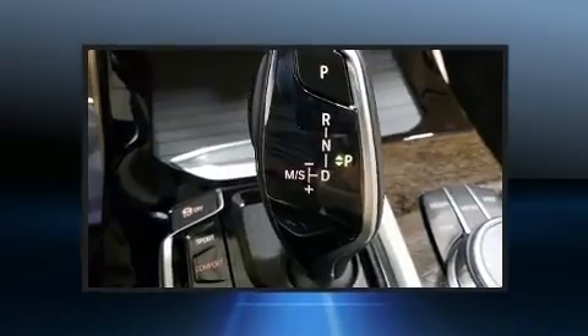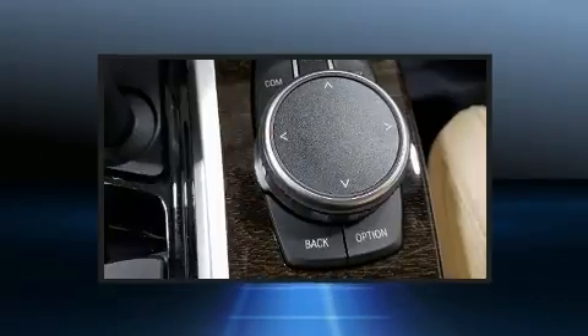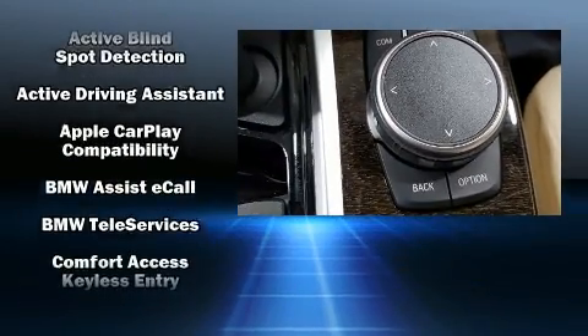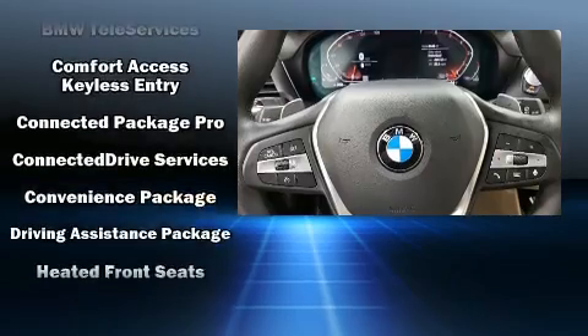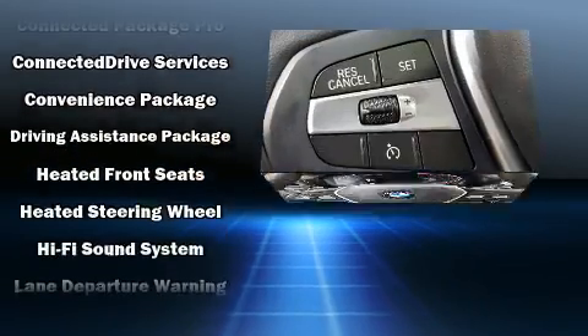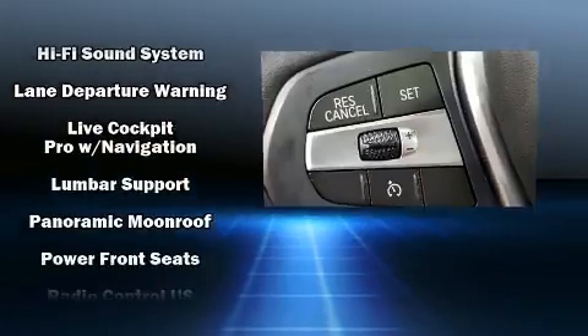BMW ensures the safety and security of its passengers with equipment such as head curtain airbags, a security system, an emergency communication system, and four-wheel disc brakes with ABS. For added security, Dynamic Stability Control supplements the drivetrain.